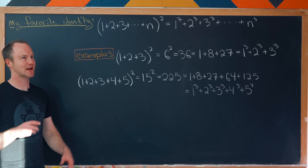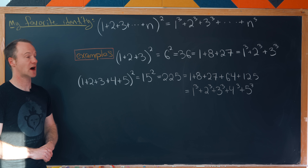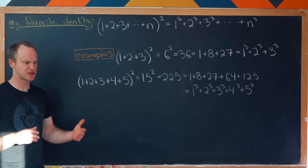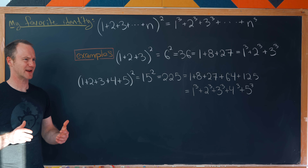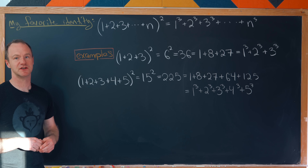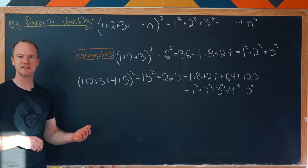There are lots and lots of proofs of this identity, but I'd like to give a proof based on one of my other favorite subjects that doesn't show up very much: the subject of discrete calculus. So let's get to it.